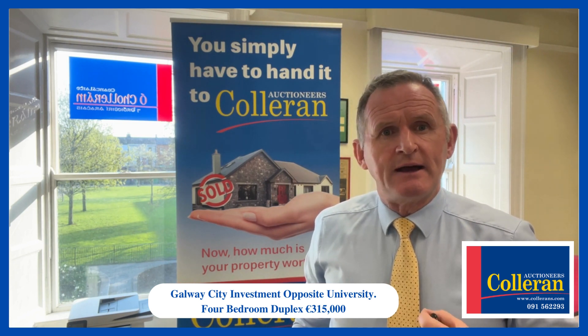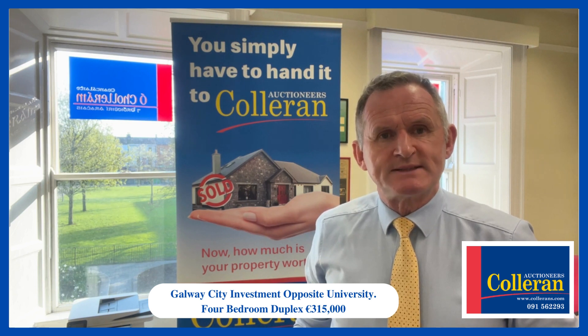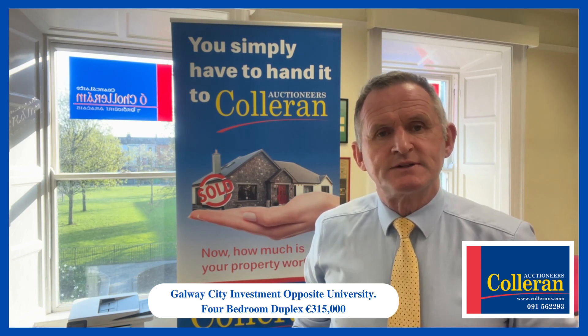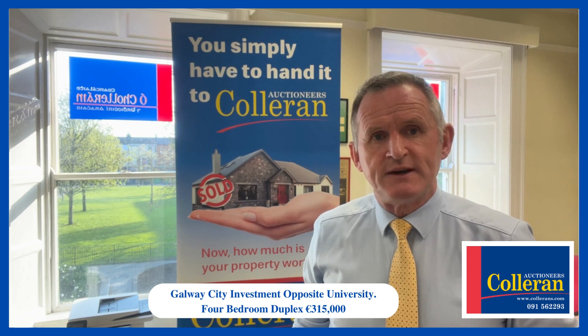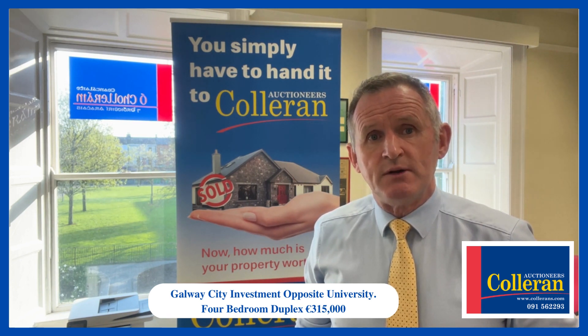Certainly an ideal property for your pension fund, or for your family attending university here in Galway. It's an excellently managed development — current rent is in the region of €1,800 a month.